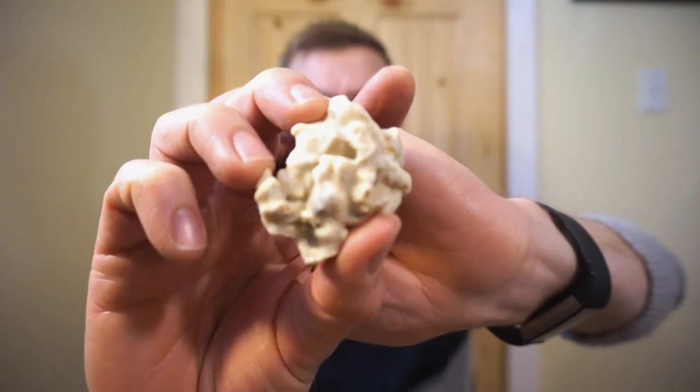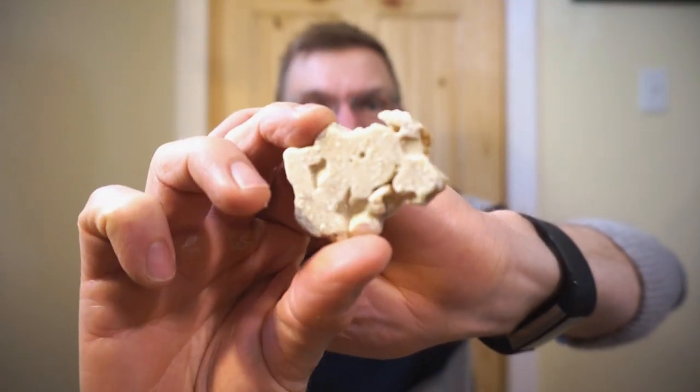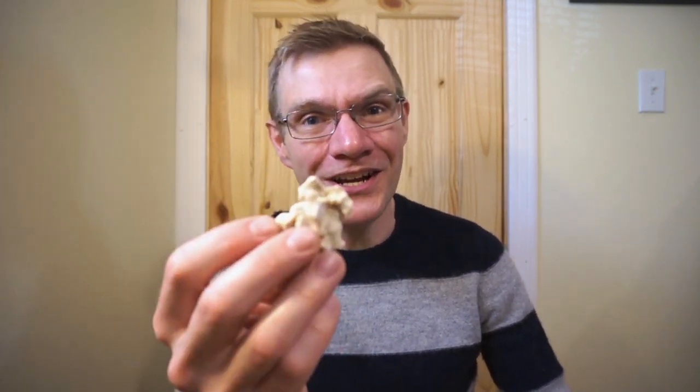They get a point for the nice resealable package, and here's a look at a cluster. I will note that this is not actually white chocolate — it's a vanilla coated graham cracker. In order to call it white chocolate it is required to have so much cocoa butter, and judging by their use of the word vanilla, it's not white chocolate. But we're here to see how it tastes, so let's take a bite.